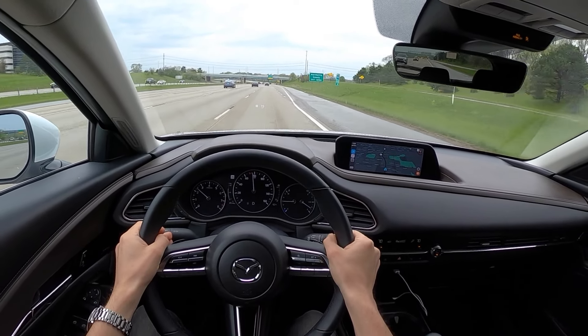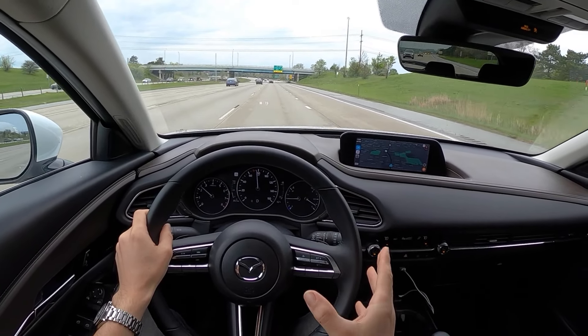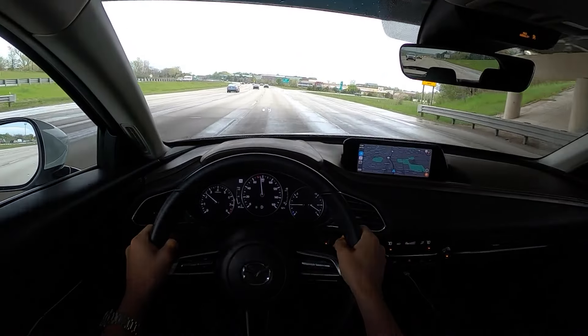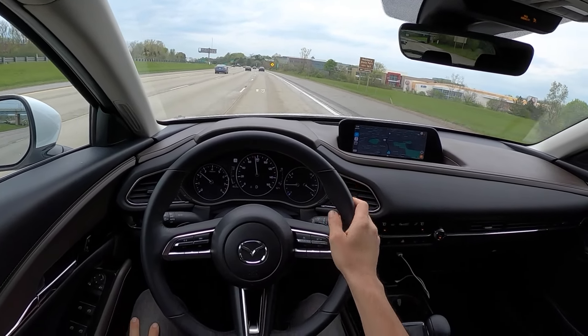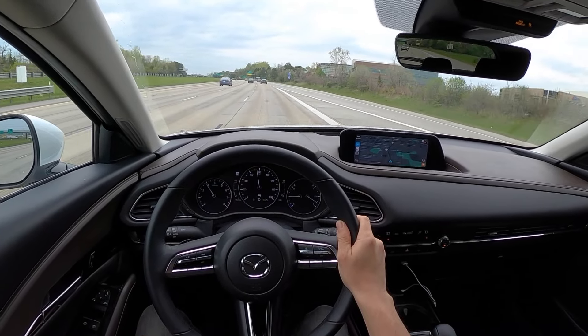On the highway there's very little wind and road noise, which is a very important thing for Mazda. The last Mazda 3 generation I drove was pretty loud inside and there were a lot of customer complaints about that. This is a whole new step for Mazda in terms of interior comfort and NVH levels, which is pretty awesome.